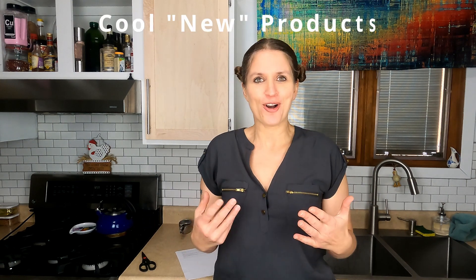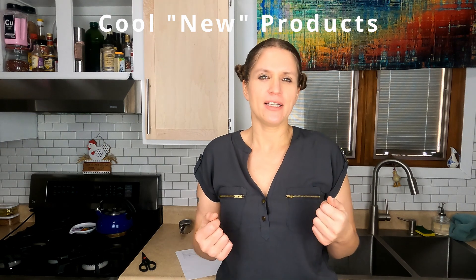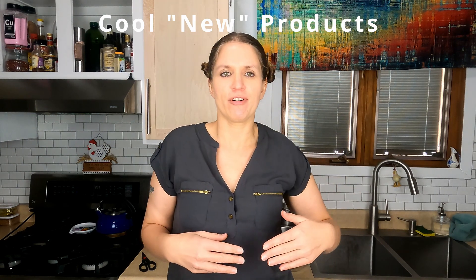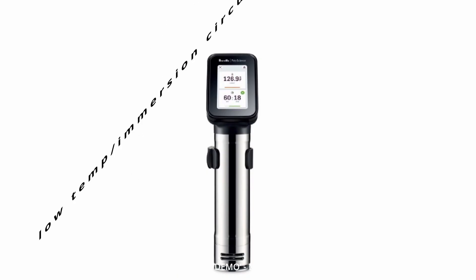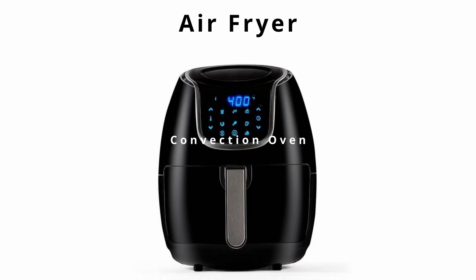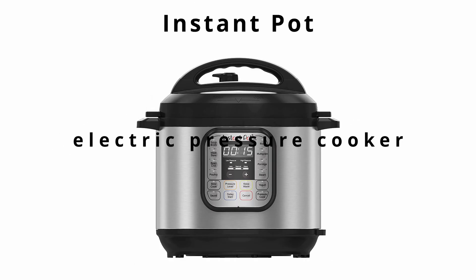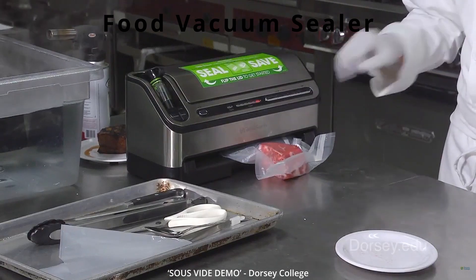There are a number of cool new products for the home kitchen worth discussing. These new pieces of equipment that may or may not be in a professional kitchen include a sous-vide or low-temp cooking immersion circulator, an air fryer — which is simply a convection oven — an Instant Pot, which is just an electric pressure cooker, and a food vacuum sealer, which seals food into a bag by sucking the air out.